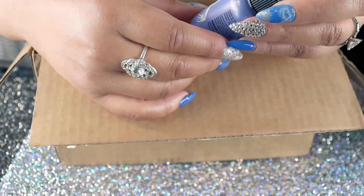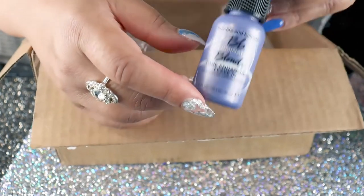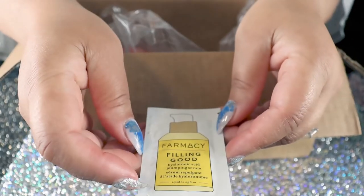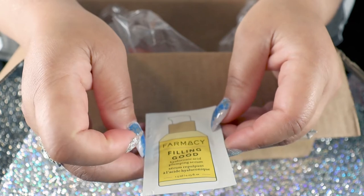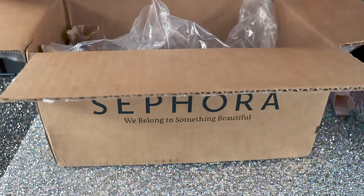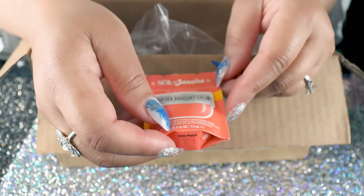This is the Bumble and Bumble illuminated blonde tone-enhancing leave-in, so I'll check that out. I have some pharmacy Feeling Good hyaluronic acid plumping serum — that's interesting. And some Sol de Janeiro Bum Bum Bright Cream.